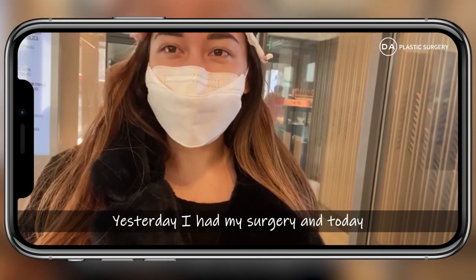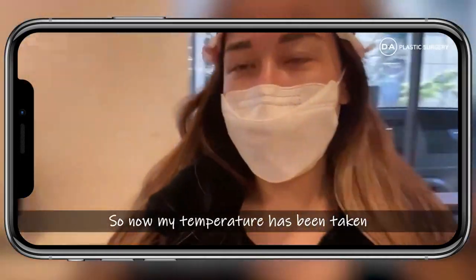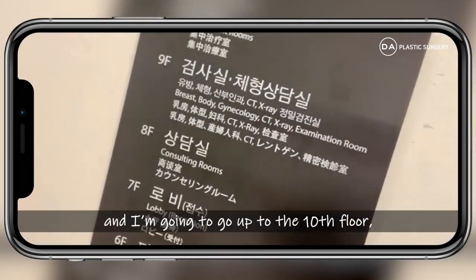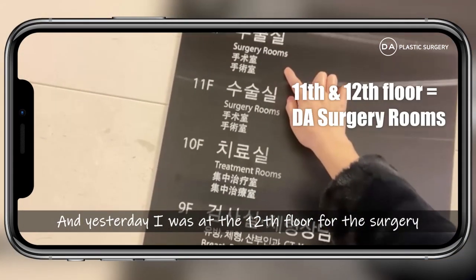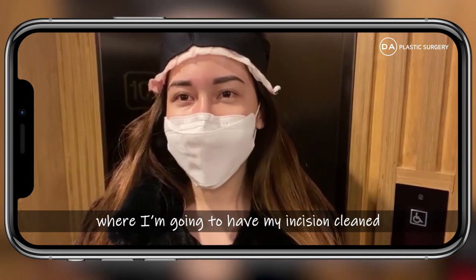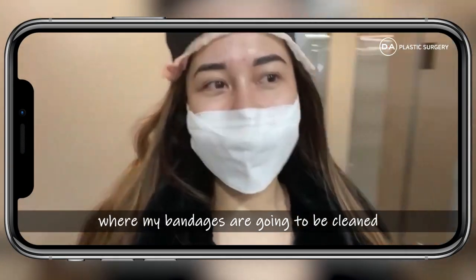Yesterday I had my surgery, and today I'm back to get my incision cleaned and to do the anti-swelling treatment. My kitchen on the 10th floor is where I'm going. The treatment room — yesterday I was on the 10th floor for the surgery, and today I'll be having my incision cleaned after the anti-swelling treatment and getting my hair washed.